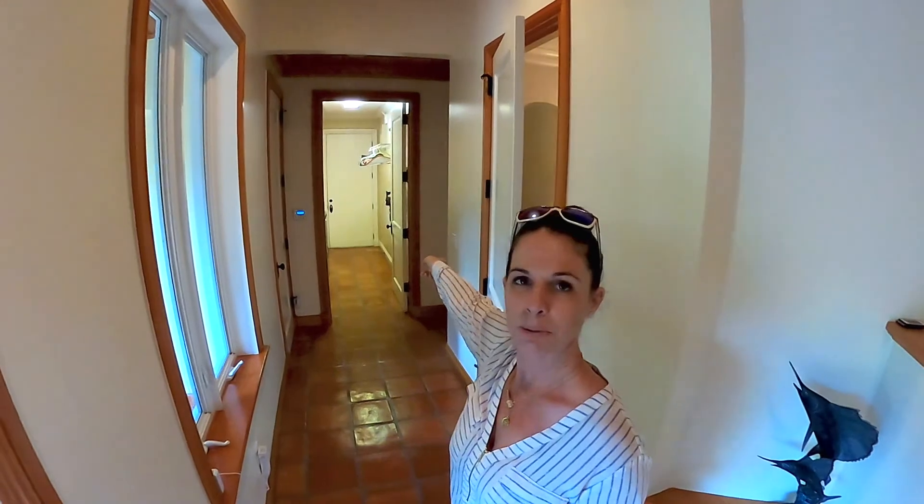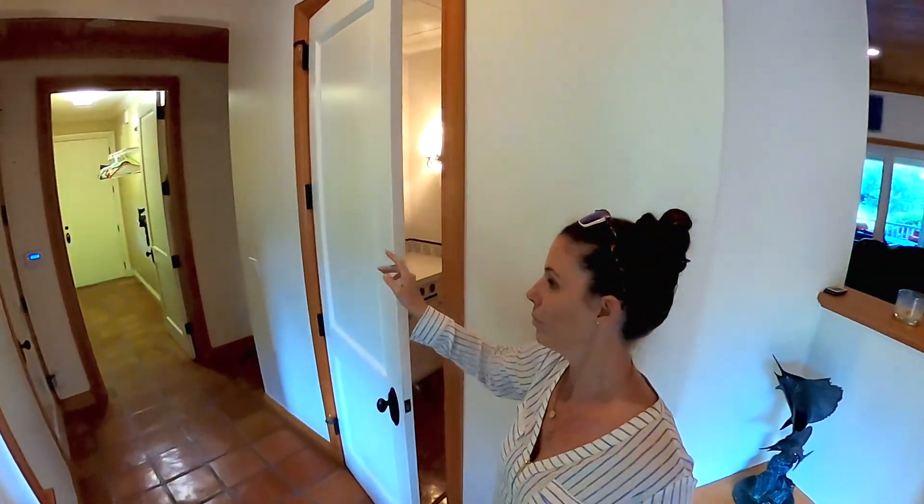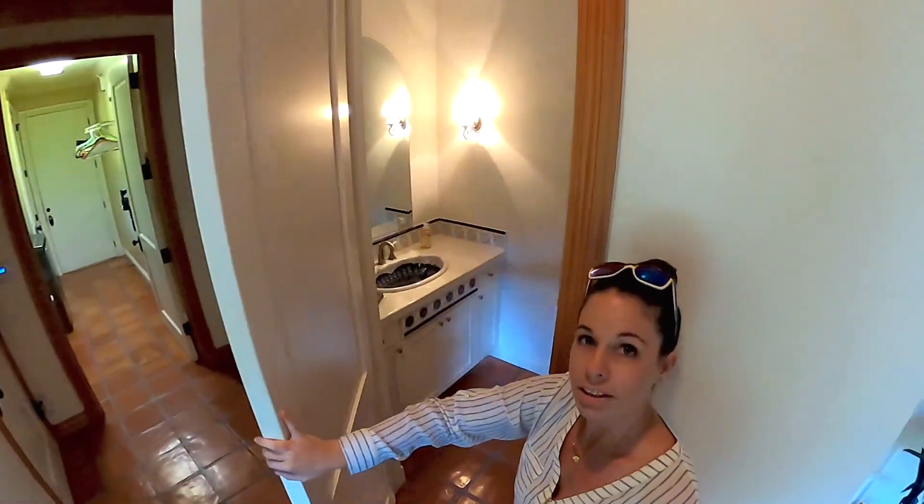It's just two bedrooms and a bathroom. Powder room right here. Laundry room, two-car garage, and then let's go out to the porch.